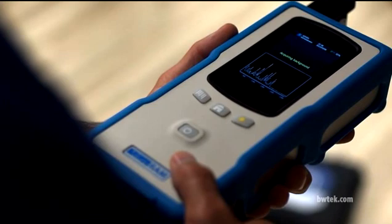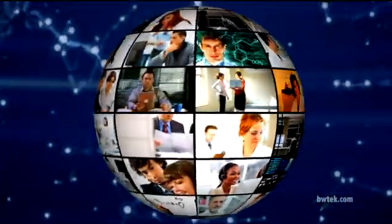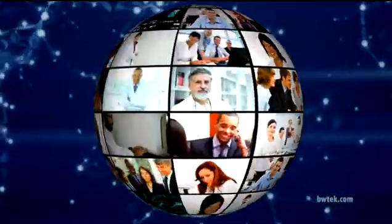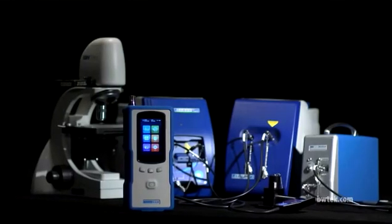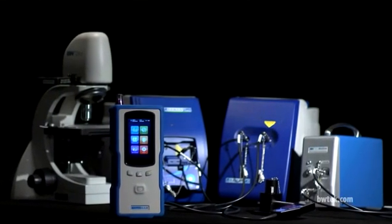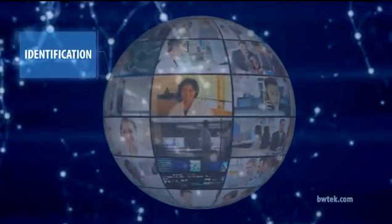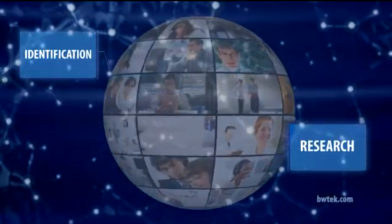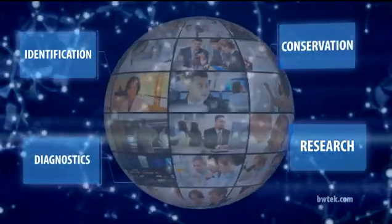So why choose B&W Tech? We have the most experience in the field of mobile molecular spectroscopy. We have created more innovative, cutting-edge instruments than anyone else, ever. We have over 200 full-time employees ready and waiting in facilities around the world to ensure your success. We currently have over 10,000 Raman spectroscopy systems being used in the field in diverse applications like raw material identification, university research, biomedical diagnostics, art and archaeological conservation, and more.